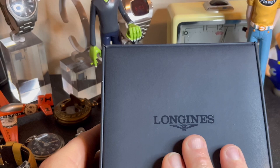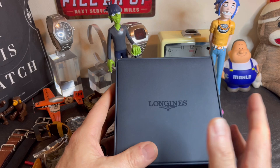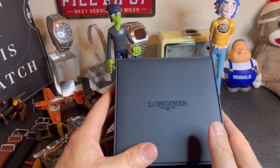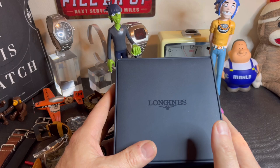That's the Longines Dolce Vita — a big thumbs up of approval from the Canadian Watch Monkey. If you have any questions I'm always happy to answer. Thank you for your support. If I don't hear from you before Christmas, have a Merry Christmas. That's it for today's episode.